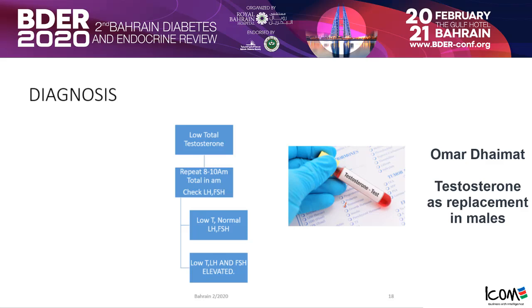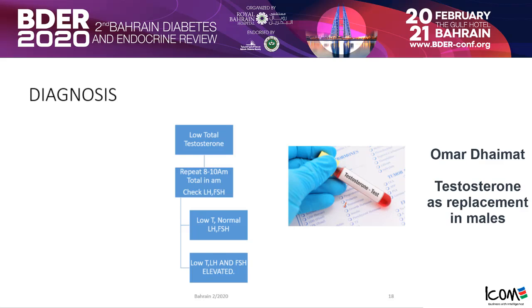After the total testosterone and LH/FSH, if you are suspecting secondary hypogonadism, then do your other pituitary hormones. Also remember to measure ferritin and transferrin, because hemochromatosis is one of the hidden causes. Then proceed with MRI to look at the pituitary and hypothalamic area — but don't order the MRI unless you are convinced it's a secondary cause.